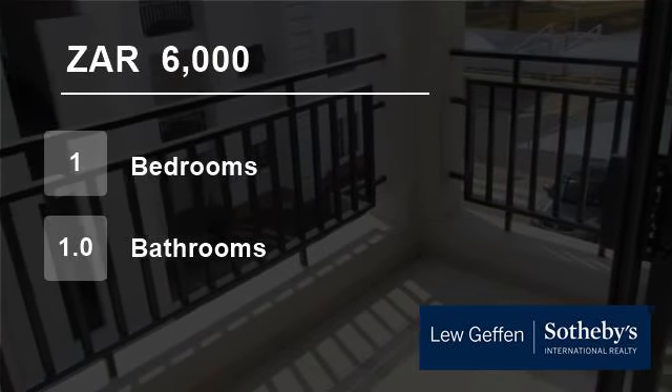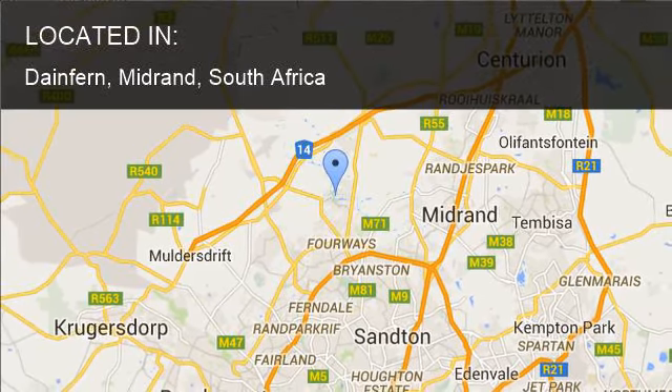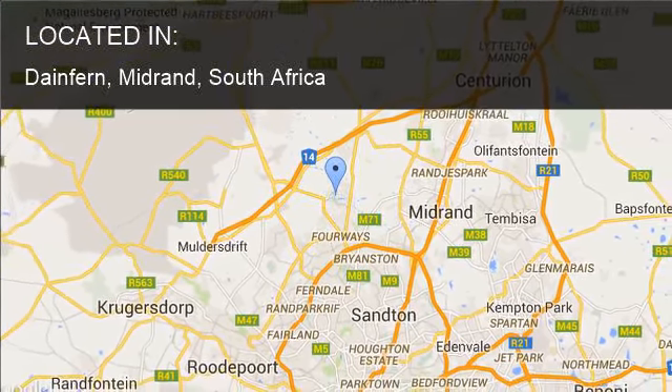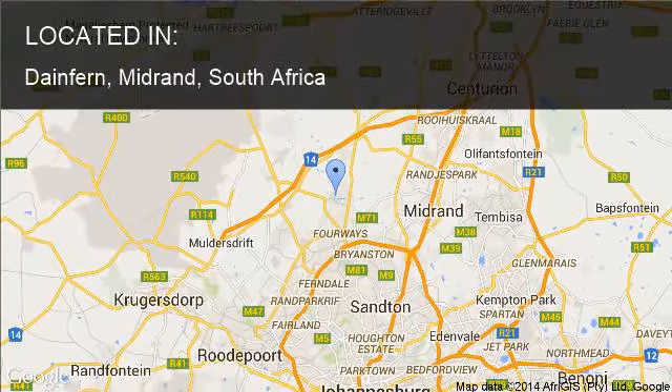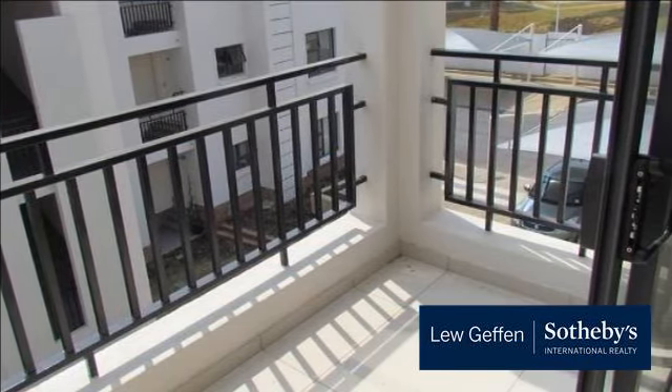Welcome to this one-bedroom flat for rent in Danefern, Midrand, South Africa for R6,000 per month. The complex is modern, situated next to Danefern and within close proximity to Fourways and Lone Hill.